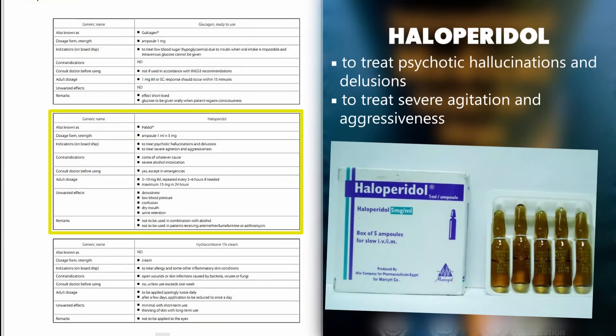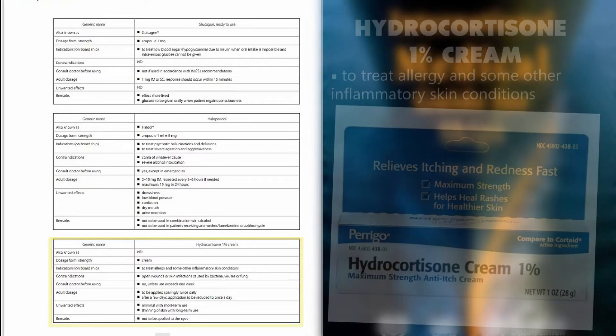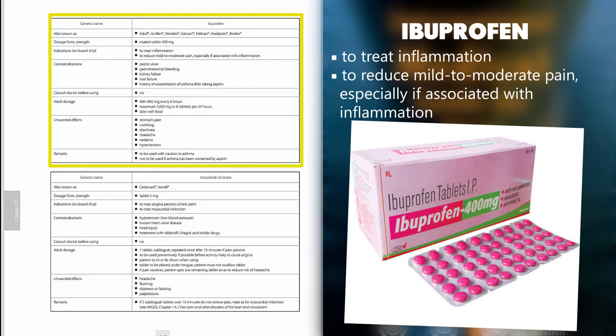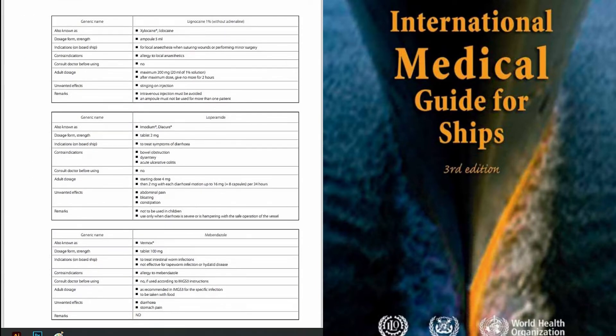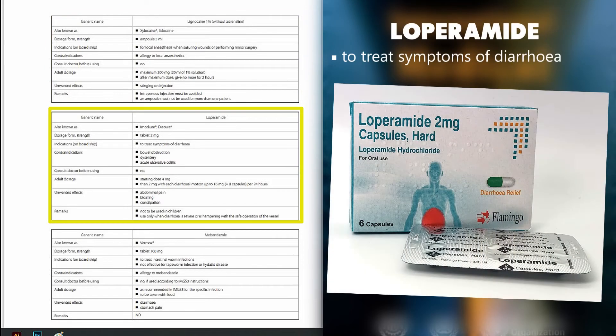Haloperidol: to treat psychotic hallucinations and delusions; to treat severe agitation and aggressiveness. Hydrocortisone 1% cream: to treat allergy and some other inflammatory skin conditions. Ibuprofen: to treat inflammation; to reduce mild to moderate pain, especially if associated with inflammation. Isosorbide dinitrate: to treat angina pectoris and chest pain; to treat myocardial infarction. Lignocaine 1% without adrenaline: for local anesthesia when suturing wounds or performing minor surgery. Loperamide: to treat symptoms of diarrhea.